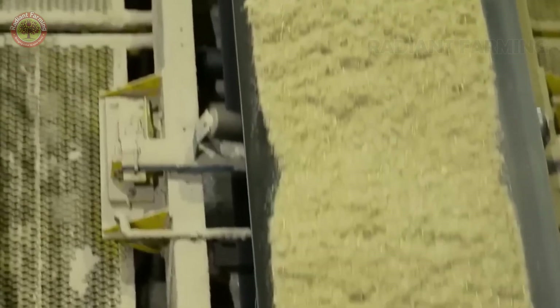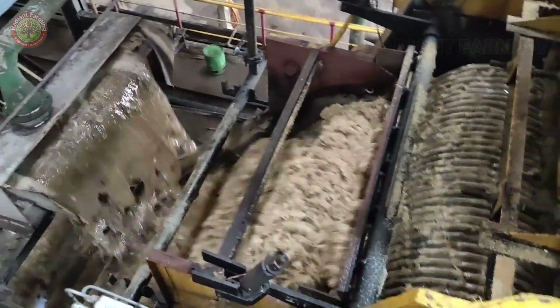Crushing: the stalks are fed through large rollers to crush them, and water is pumped in to extract the maximum amount of sugar. About 70% of the sugarcane's weight turns into juice, while the remaining bagasse is used as fuel for the factory's boilers.